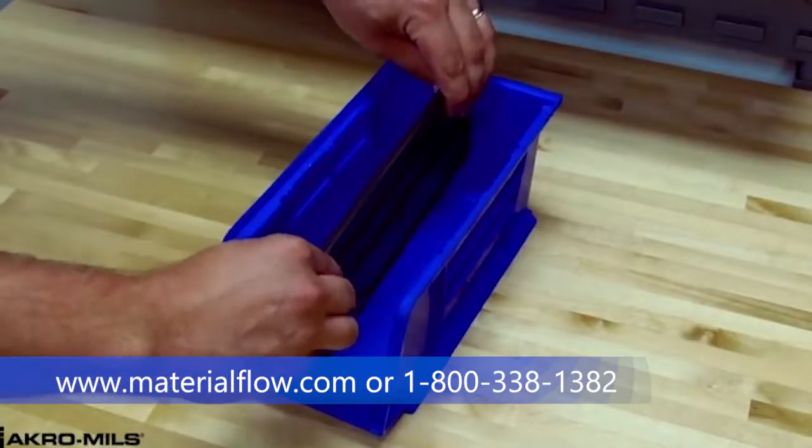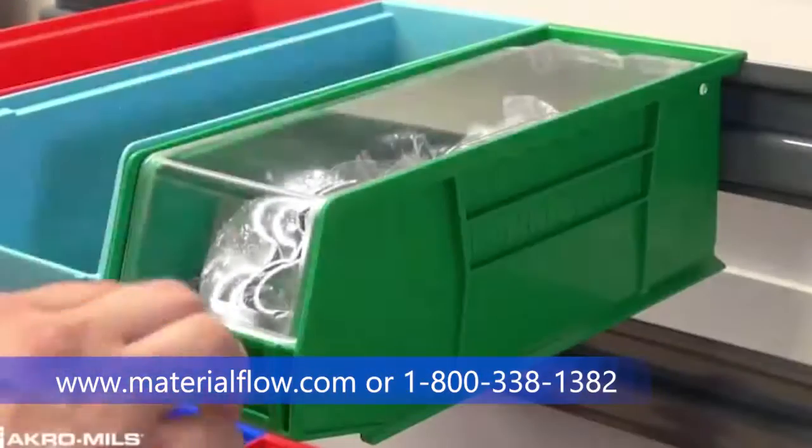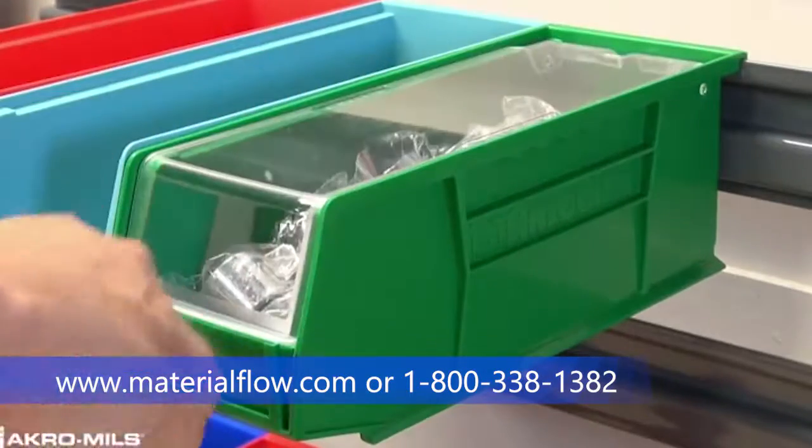Customize your Acro Bins to best fit your storage needs. Width dividers, length dividers, clear lids, and many labeling options are available.